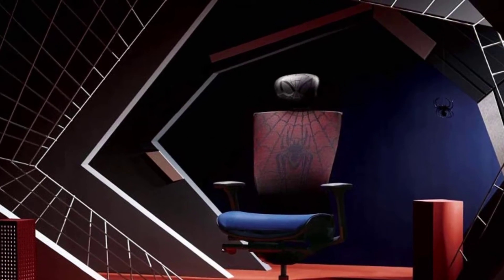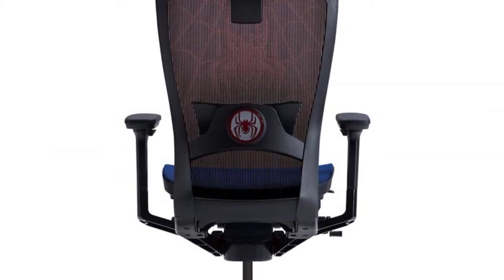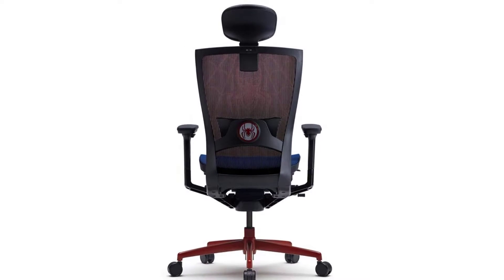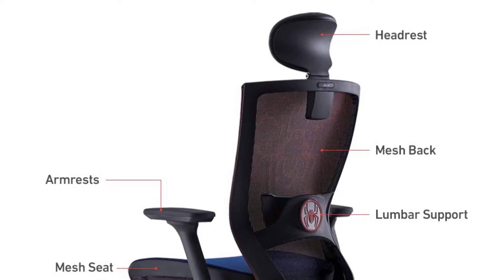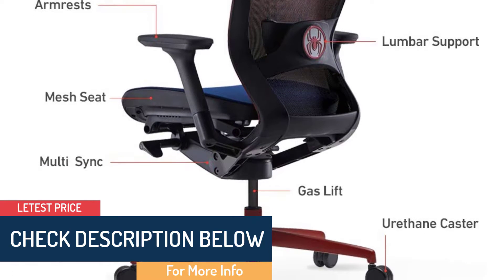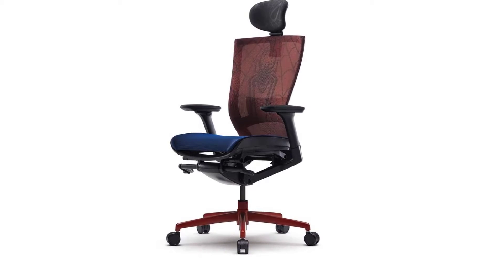At number two, we have the Sidiz T50 Air Marvel Spider-Man Edition — officially Marvel licensed. Sidiz x Marvel T50 Air is a premium chair officially licensed by Marvel, with Spider-Man embodied in the chair from the hero's mask to suit. With the multi-limited tilting function, you may set the chair to five different tilting angles. You can change the seat slide and adjust the armrests as you wish. You also get a small Spider-Man sticker pack. Spider-Man's mask is embodied in the headrest, and the emblem is attached on the chair's lumbar support — a special feature other T50 chairs lack. The web-like T50 Air's open frame is designed to let your thighs stay away from the frame.